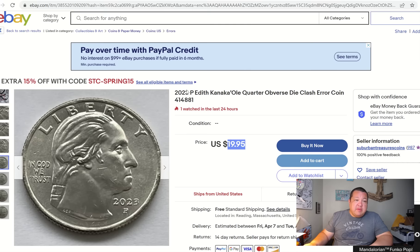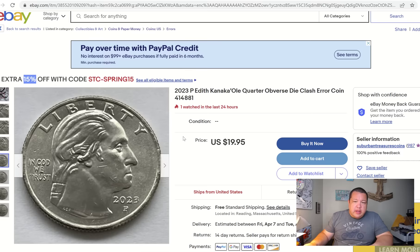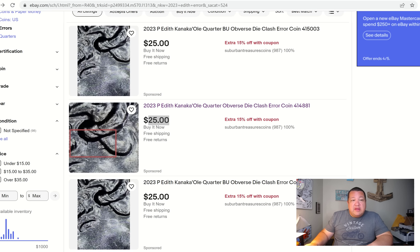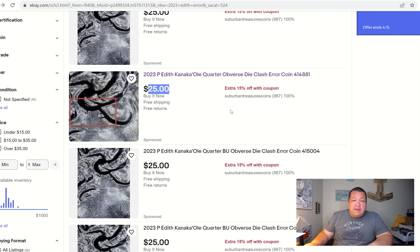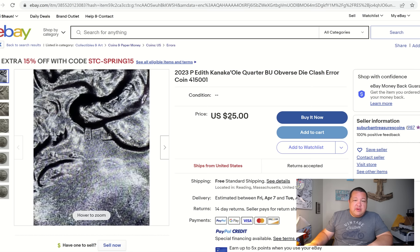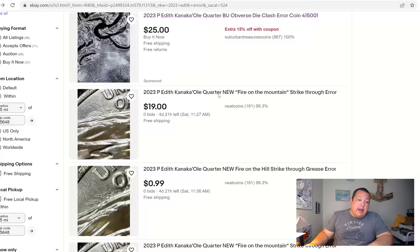This seller has a 15% off coupon using an alphanumeric code on checkout, so about $20. Kind of a race to the bottom on this one — I think a lot of people are finding this particular error in quantity compared to anything else. Suburban Treasures has four of them back to back. This one is at $25 as well, hoping to get $20 to $25 for this coin. Some of the other coins being offered on eBay, hopefully with better photos.